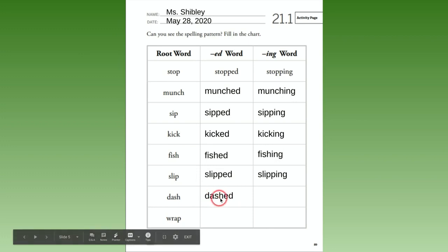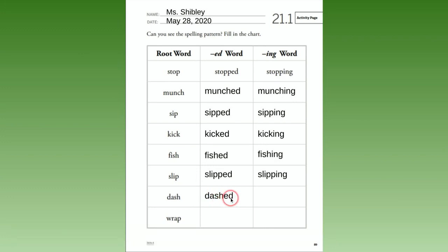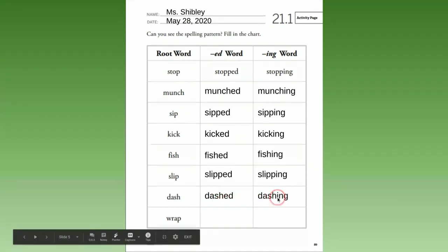'Dash' — 'dashed,' we added -ed; 'dashing,' we added -ing. 'Wrap' turns into 'wrapped' — we added p-e-d. And 'wrapping' — we added p-i-n-g. Double-check your paper and make sure you are correct.